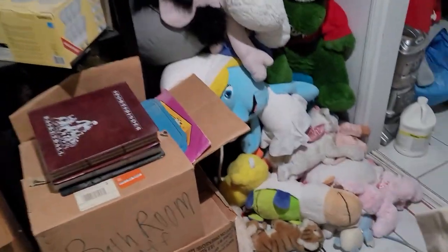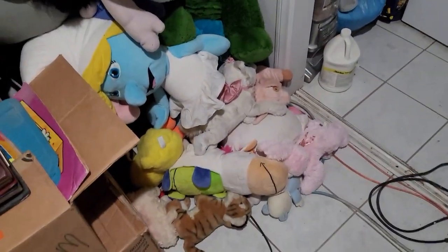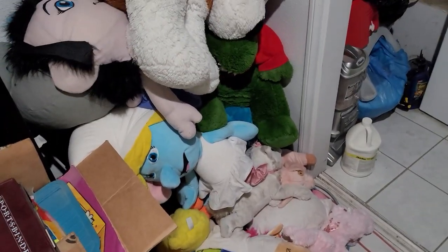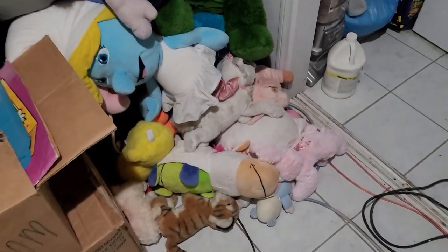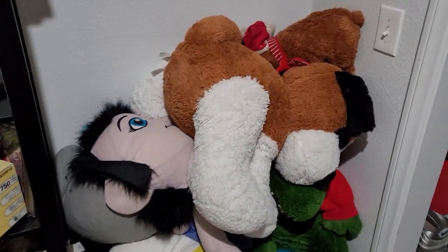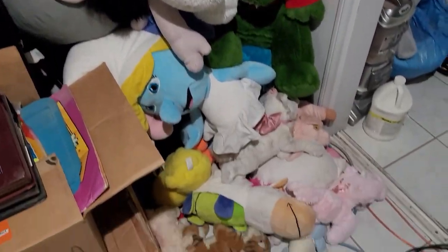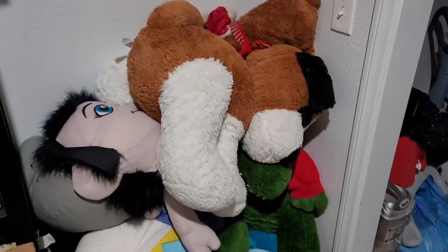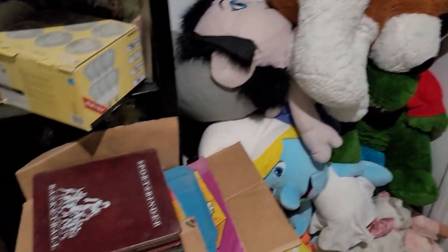Oh, before I go to another area — this is where I wash the plush. After I do a video, any plush that's dirty comes over here. I throw it in a big pile. You can see it's a huge pile that has to be washed. I have a huge washing machine right there, so yeah, those are all the plush that have to be washed.